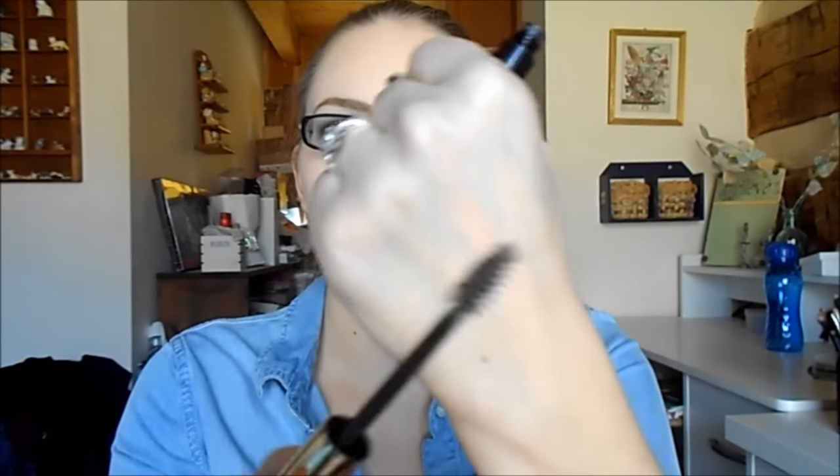My last Milani product was a repurchase — the clear shaping brow gel. I love this brow gel; it's the best drugstore clear brow gel I've ever tried. I go through these every three months. Right now I'm using some tinted brow mascaras, which I'm really enjoying, but this doesn't hold quite as well as Anastasia. It does hold my brows well without making them crunchy, so I definitely recommend it.